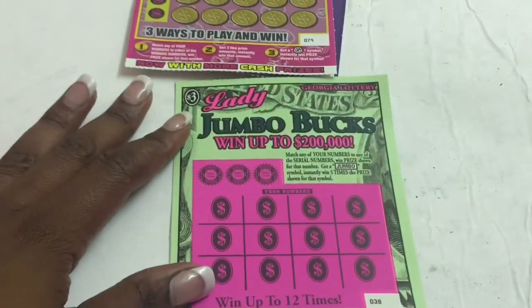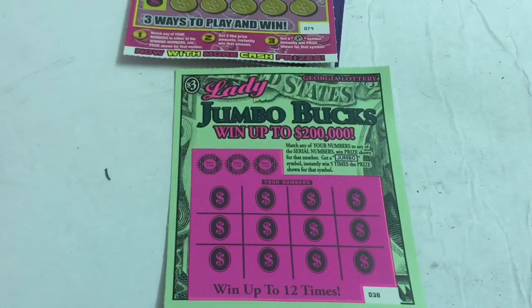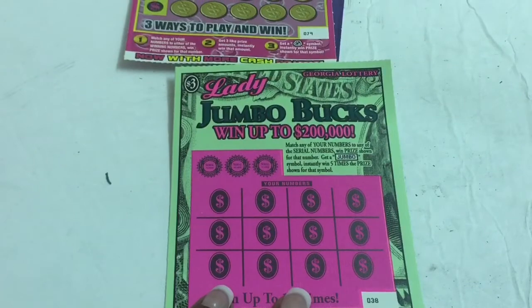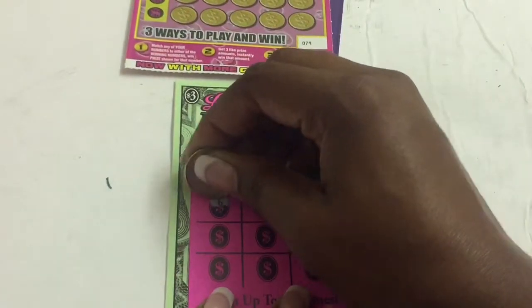It is ticket number 38. We can win up to 12 times and we can win $200,000. $200,000 — I would love to get that. Let's go ahead and just find that Jumbo real quick.